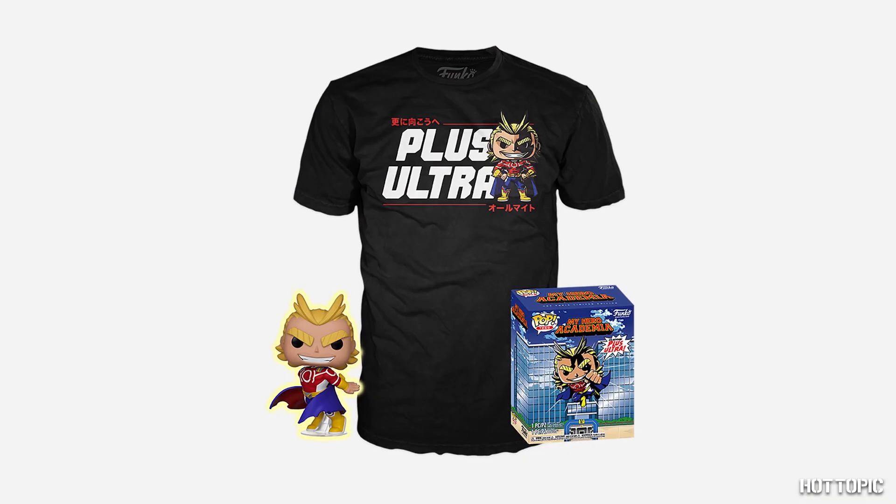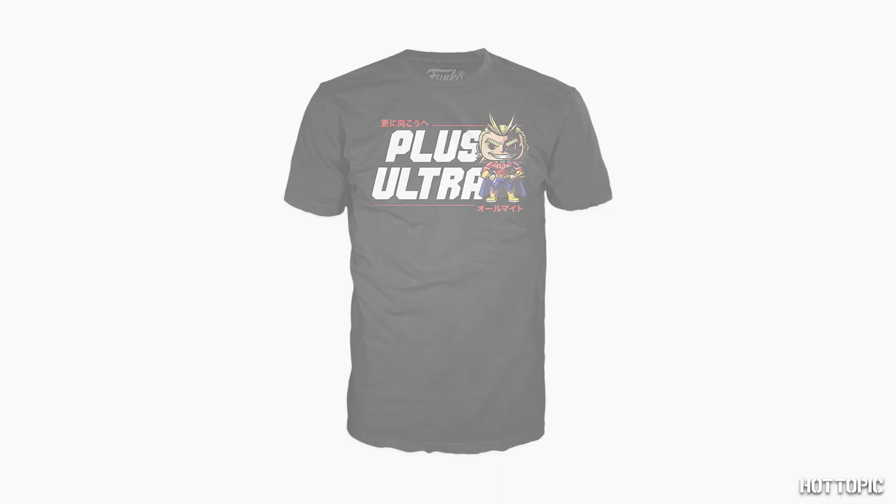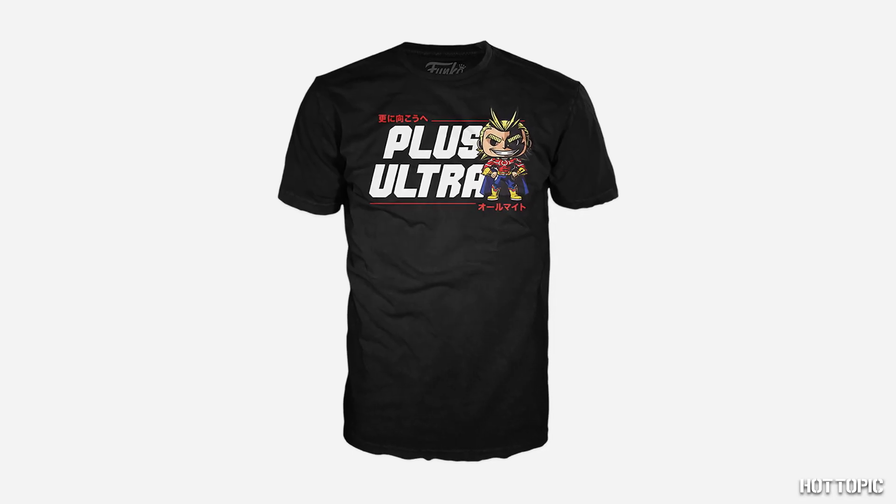From My Hero Academia, we have a pop and tee of Silver Age All Might. The pop is glow in the dark, and the tee is perfect for going beyond and showing your love for All Might.